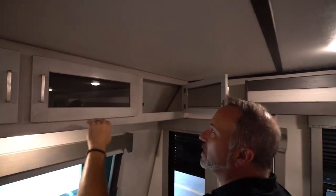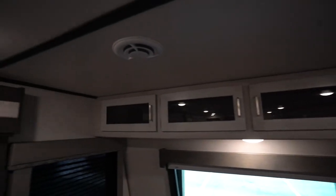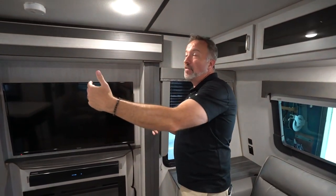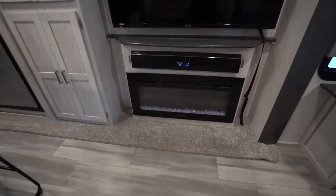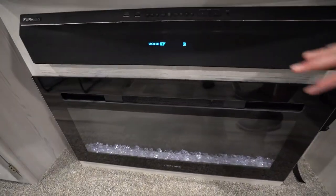Solid wood construction, frosted glass, brushed nickel fixtures, blade air conditioning system. The Sprinters are going to have two ACs — this one has a 15K in the main living area and a 13,500 over in the bedroom, which we'll get to in a minute. And a 35K BTU furnace, a Greystone fireplace with roughly 5,000 BTUs of heat, multi flame settings, multi light settings.